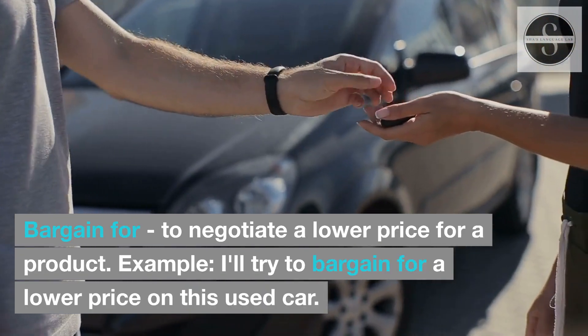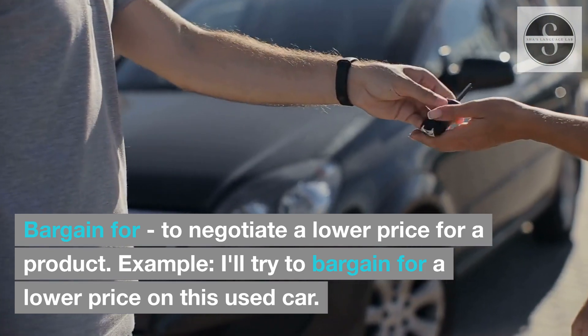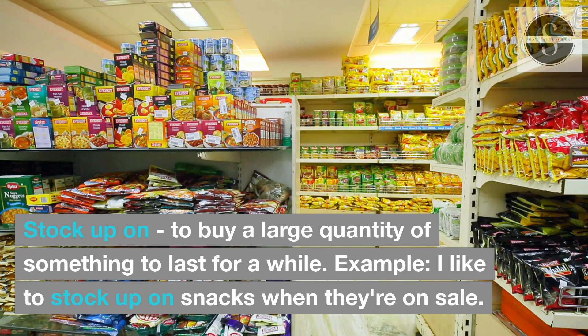Bargain for: to negotiate a lower price for a product. Example: I'll try to bargain for a lower price on this used car. Stock up on: to buy a large quantity of something to last for a while. Example: I like to stock up on snacks when they're on sale.